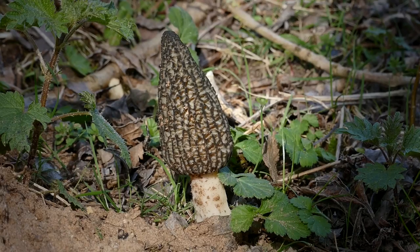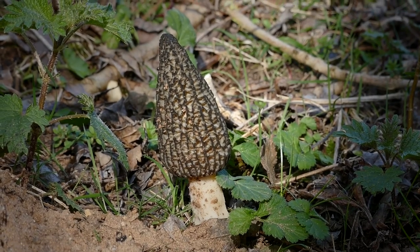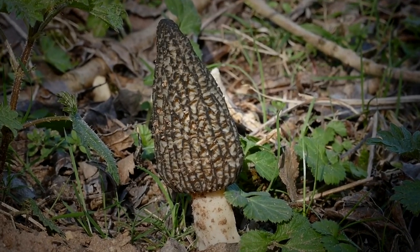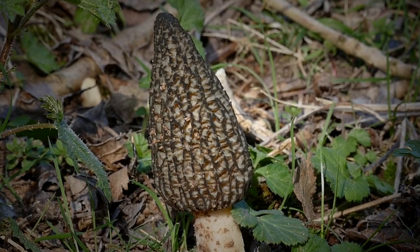And finally, as we left the wood, we came across this fungus which I don't recognise. I've looked in the books and online but can't seem to find it anywhere. So if anyone can let me know what it is, I'd appreciate it. See you next time.